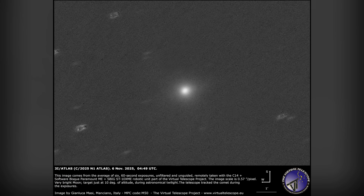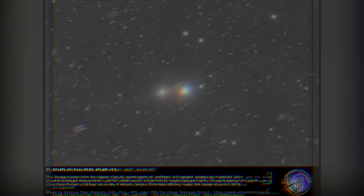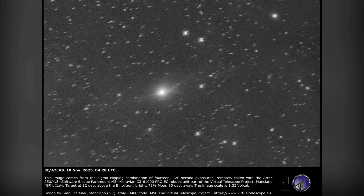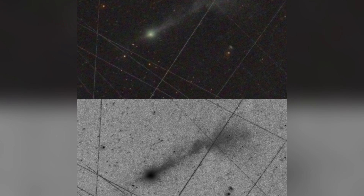This would mean that rather than being an inert celestial body like a typical comet, 3i Atlas could be actively maneuvering itself in a controlled fashion, possibly even for the purpose of avoiding detection.